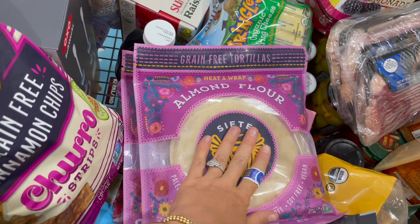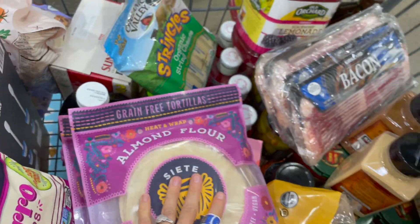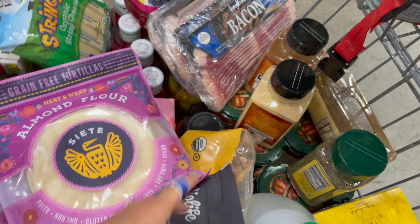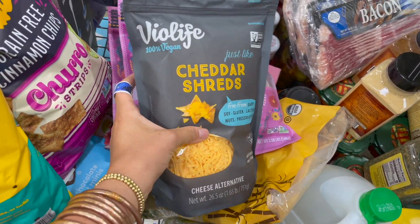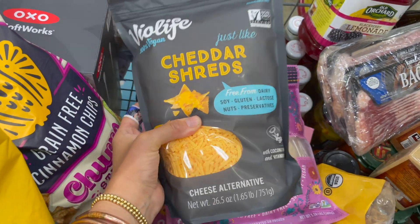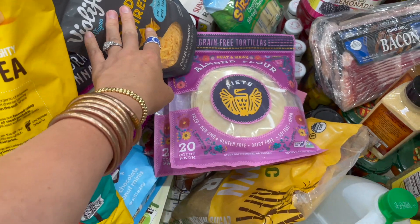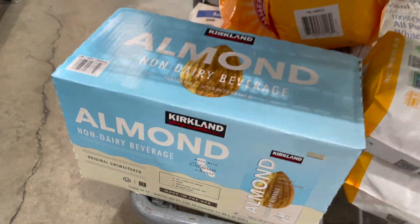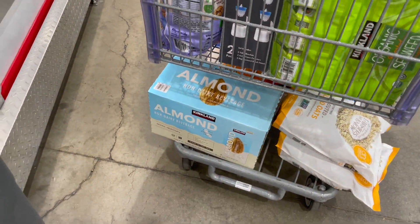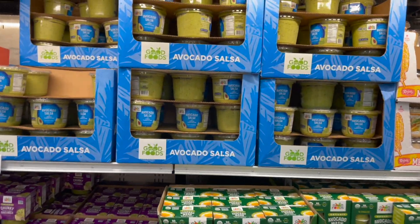I grabbed three of these Siete almond flour tortillas — if you're allergic to corn or grains, these are a great option. Heat them up first in a pan, 15 seconds on each side. We also grabbed some organic string cheese, bacon, and some dairy-free cheese — I don't eat it very much since it's not great for you, but sometimes you just need something to hold it together. It's way better priced here. We also grabbed some almond milk.